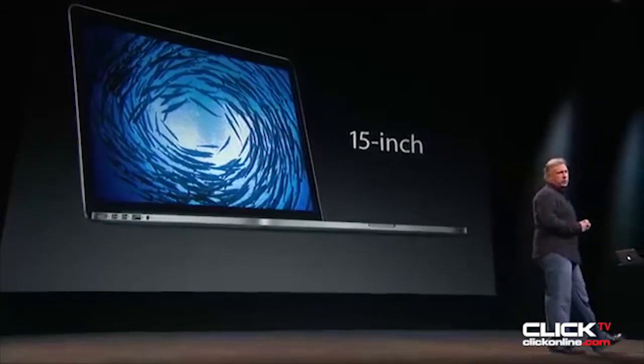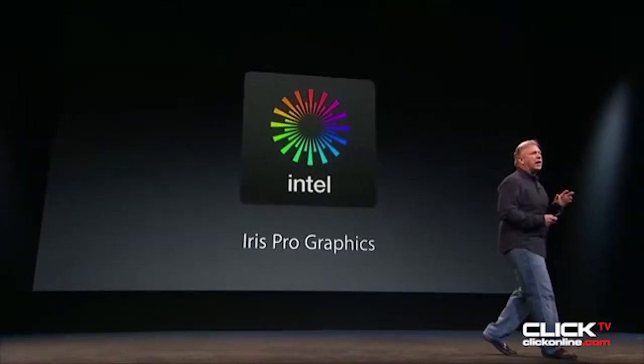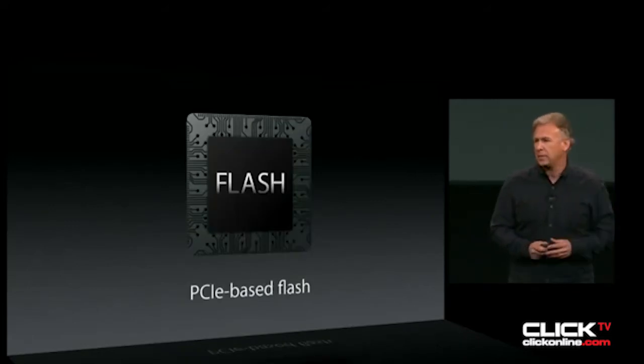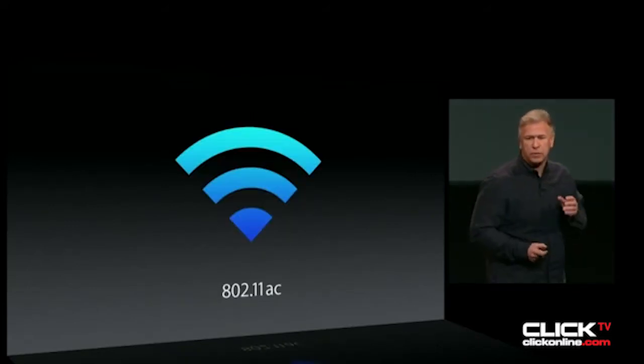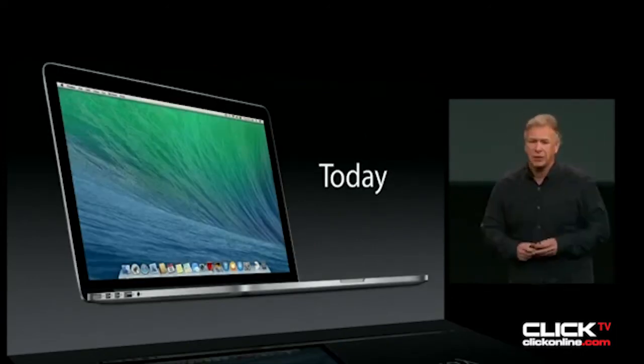Let's talk about the 15-inch MacBook Pro, powered by an Intel Crystal Well chip with Iris Pro graphics and longer battery life. Also includes the faster PCIe-based flash, 802.11ac Wi-Fi, and Thunderbolt 2. Starts at just $1999, and it's also shipping today.